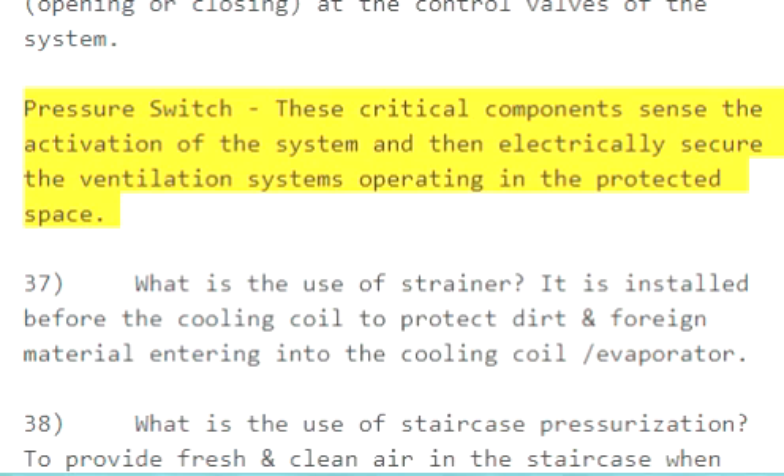Pressure switch: These critical components sense the activation of the system and then electrically secure the ventilation systems operating in the protected space.